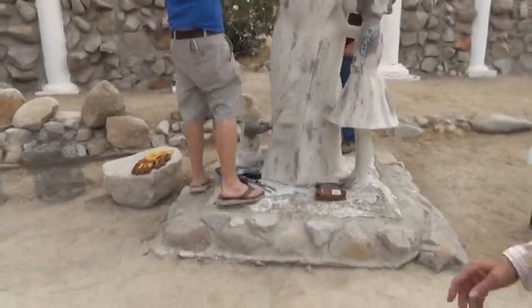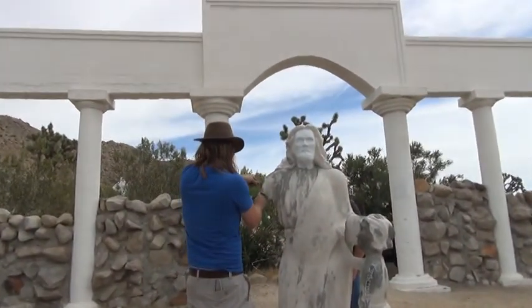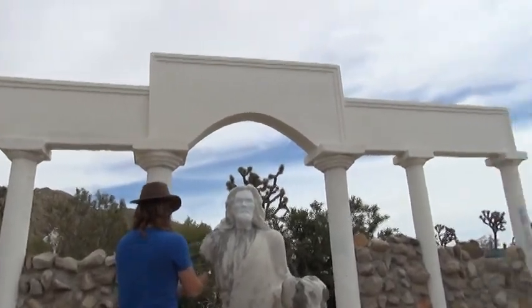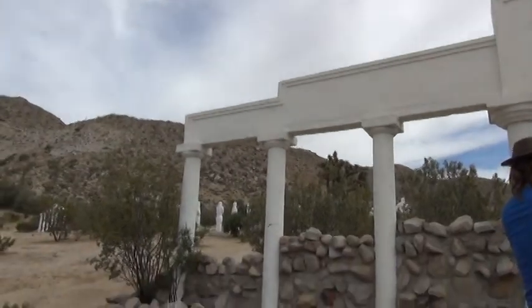Oh, that's good. We've been able to repair Giant Jesus' hand. If you get over there you'll see — well, I call him Giant Jesus because he's the biggest one.